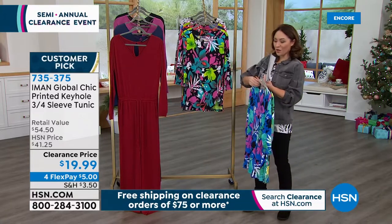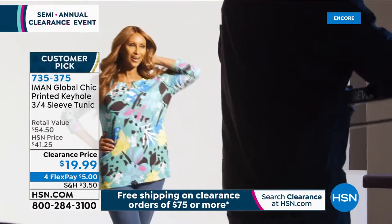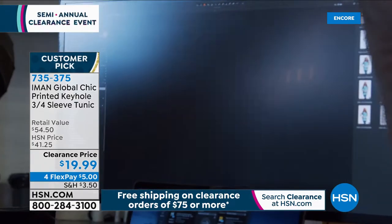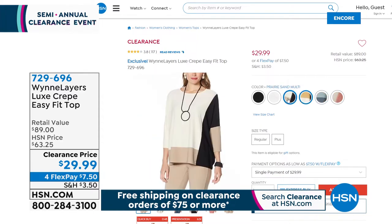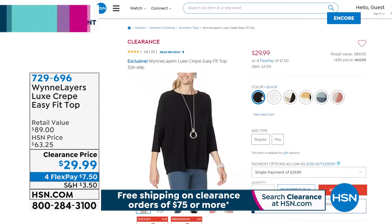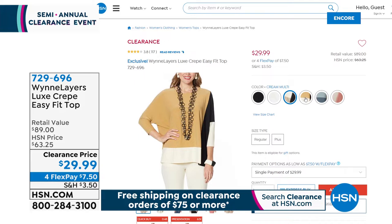We love some clearance — and once you get to $75 of anything clearance in your cart, it's going to wipe out all your shipping and handling. 735-375 is the item number. Here's a sneak peek of another item coming up later from Marla Wynn — her Wynn layers. Marla will be the first to tell you she is one of our higher-end, more expensive lines here at HSN, so the fact that you're getting her Luxe Crepe Easy Fit Top tonight more than half off is remarkable. Marla Wynn is rarely on clearance.